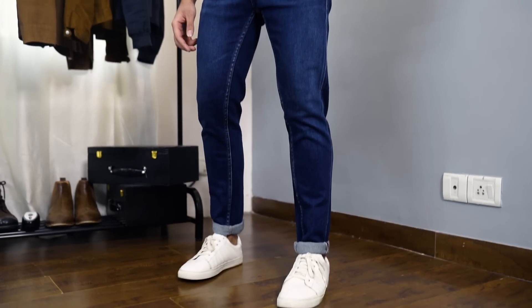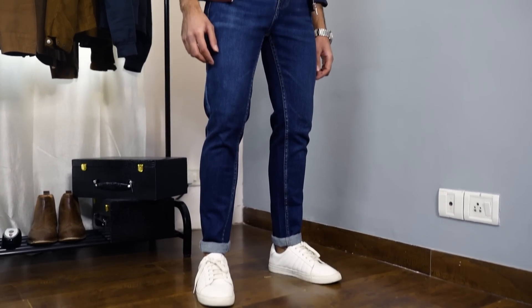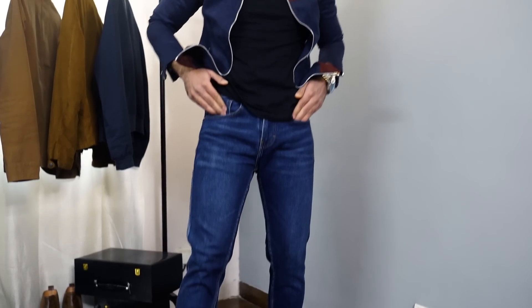Next on my list is a mid blue washed jeans. This is one jeans I'll definitely recommend to college-going people and youngsters, because it gives a very fresh vibe and adds a lot of style and character to your outfits. For the fit, you can go for a slim fit or a skinny fit — whichever you feel comfortable and confident in. Wear this jeans with a check shirt and a pair of sneakers and you're good to go.